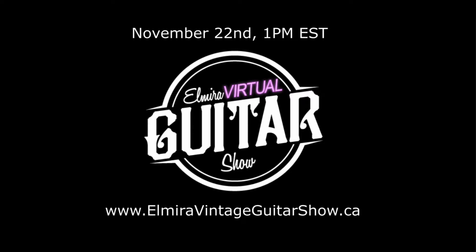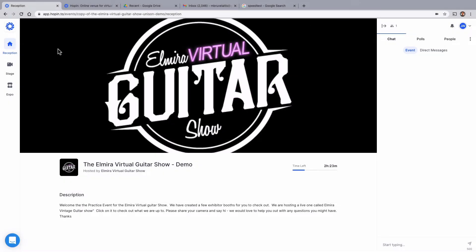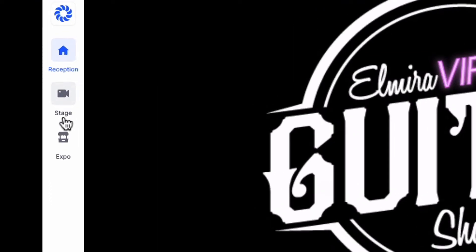The Elmira Virtual Guitar Show is an online event and it is very similar to the in-person experience you've grown to love over the past 10 years. The show has three areas: reception, stage, and expo.